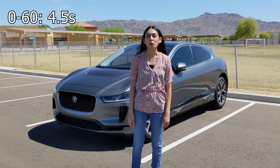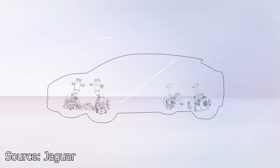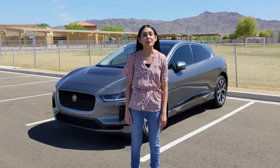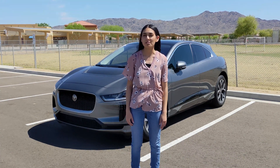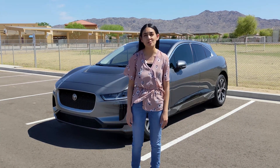It does 0 to 60 in 4.5 seconds and is all-wheel drive. The I-PACE has two permanent magnet-synchronous electric motors and generates 394 horsepower. It has a 90 kilowatt-hour battery with a pretty complicated thermal management system. They're able to move heat between the motors, battery, and cabin to make the car more efficient. This is a great feature and the complexity of this system gives me a lot of confidence in the longevity of the battery.